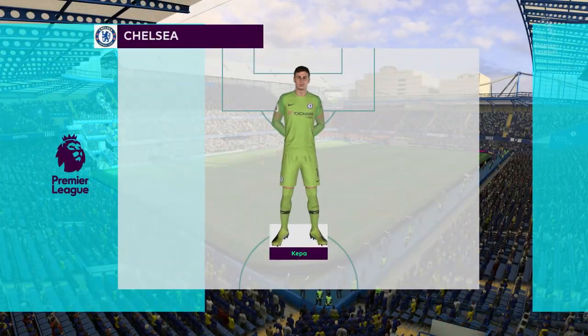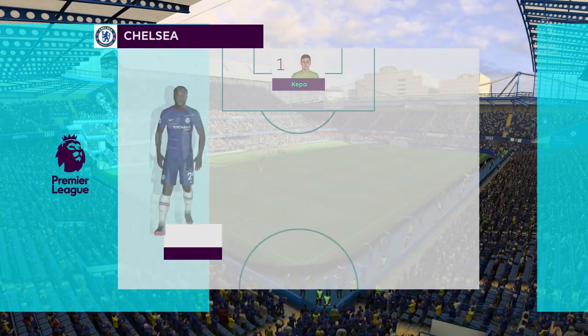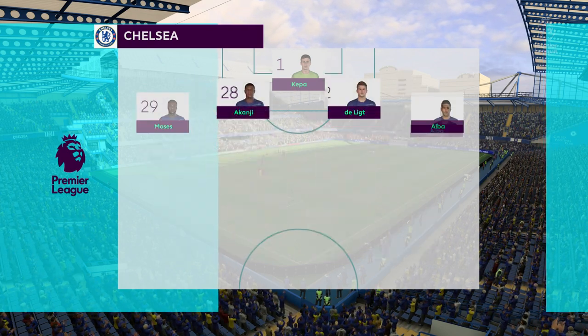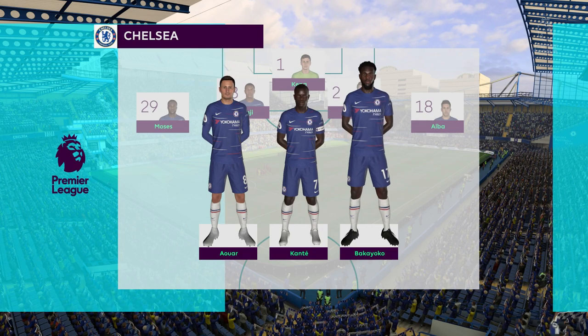Here's the Chelsea line-up. Victor Moses plays with Jordi Alba as the full-backs. Eden Hazard starts, looking to continue his great form in midfield. And today, it's just the one striker in the side.